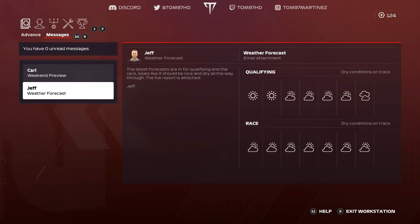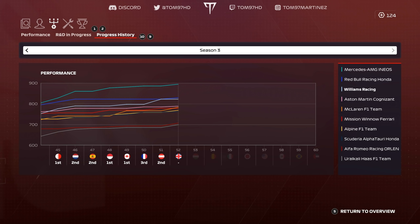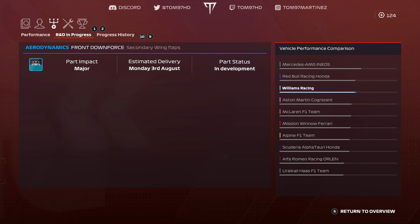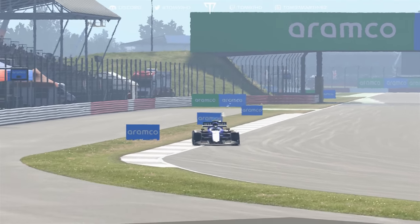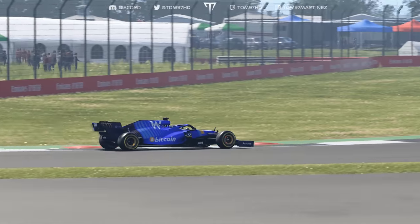First off, the weather forecast promises to be dry — no rain expected, which is good. Looking at the performance chart, nothing for us this weekend; things remain unchanged. Mercedes bring yet another upgrade onto their car. We do have a major aerodynamic upgrade pending — hopefully that will arrive soon, and if it does it should take us above Red Bull.